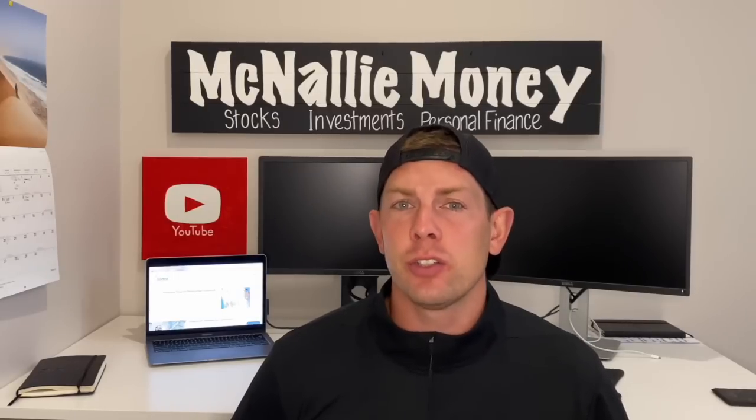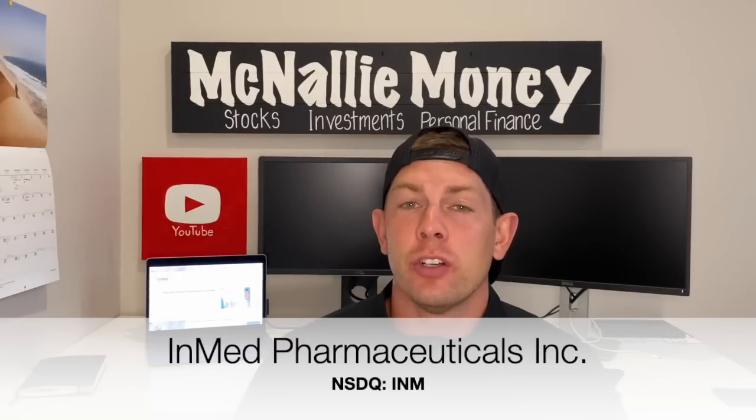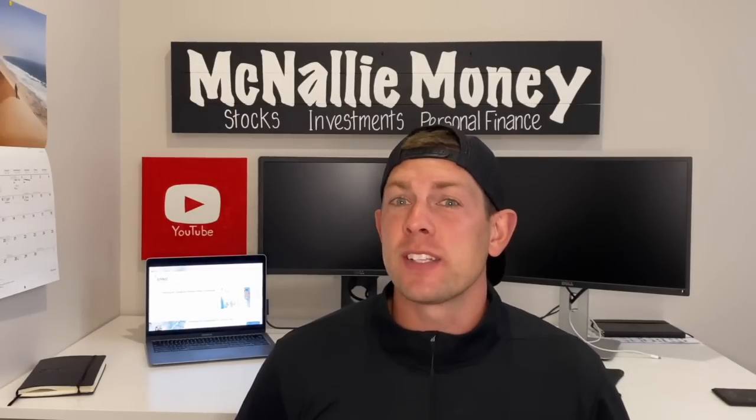Hey guys, welcome or welcome back to the channel McNally Money, home of all things stock, investment and personal finance related. Today we're going to be covering a brand new penny stock to the channel. As the name implies, it's in the pharmaceutical space. The company name is InMed Pharmaceutical Incorporated, and they're really involved in the rare cannabinoid space, looking for innovative solutions to existing ailments or conditions.